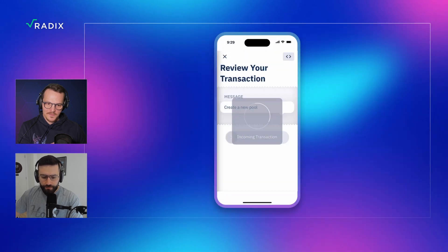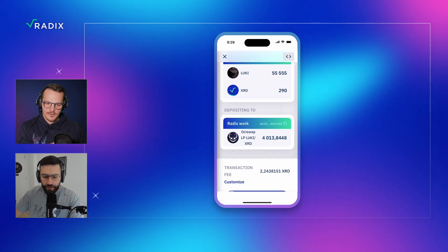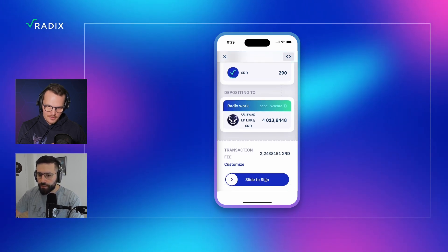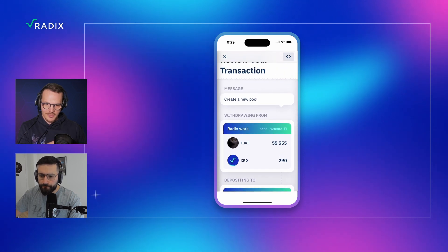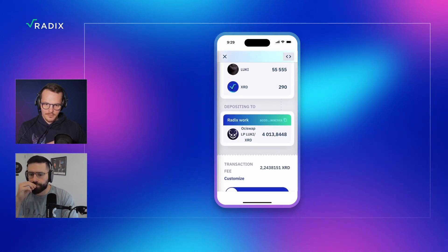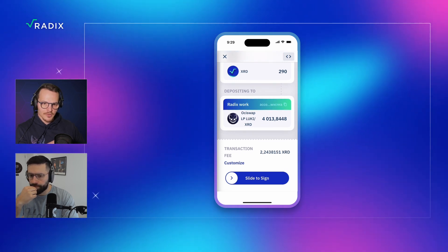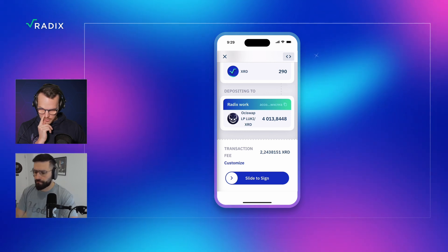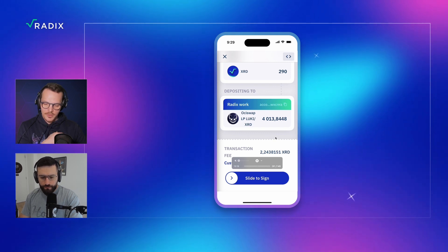It gives me another transaction manifest. So I'm receiving a liquidity pool token — correct? Correct. In this case, you're providing the full total supply of Luki token with 290 XRD and receiving this amount of LP tokens back. I also have to pay a fee of 2.24 XRD. After signing this transaction, the first pool is created.